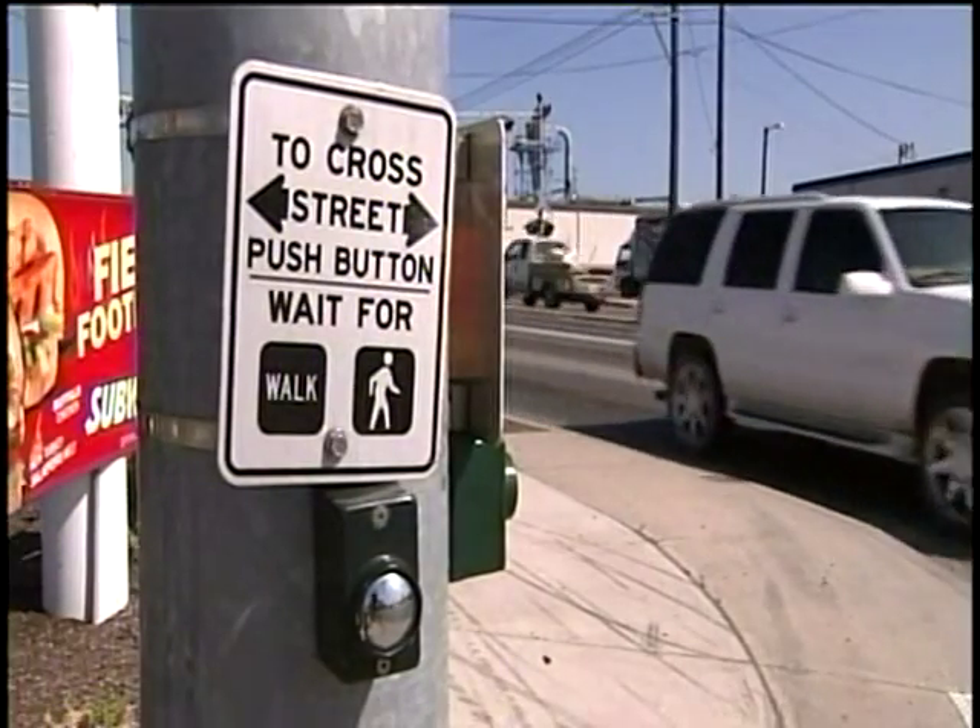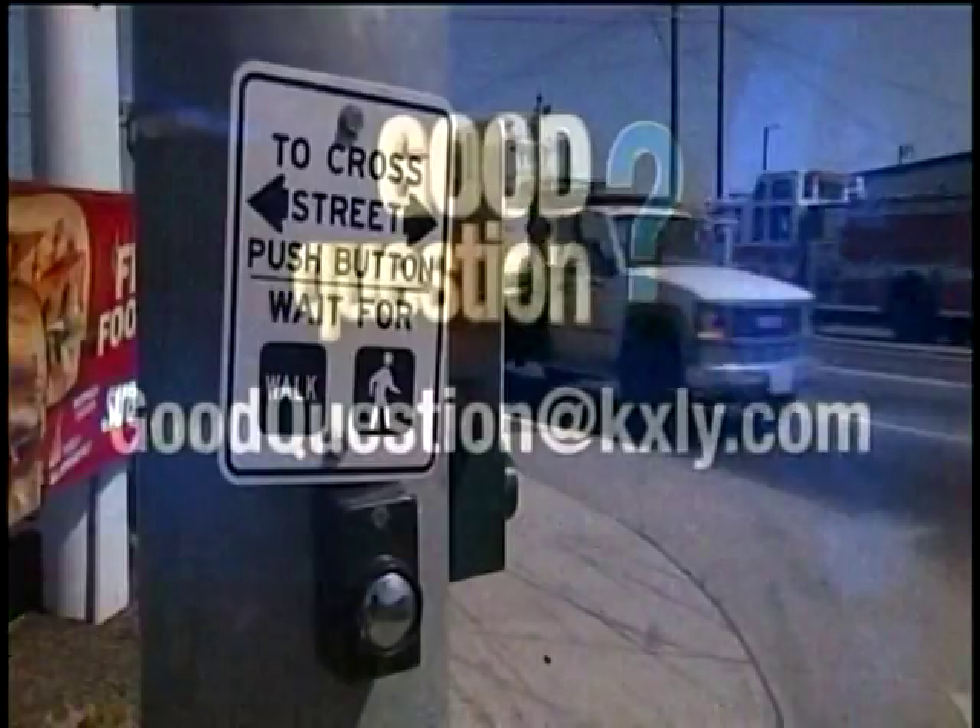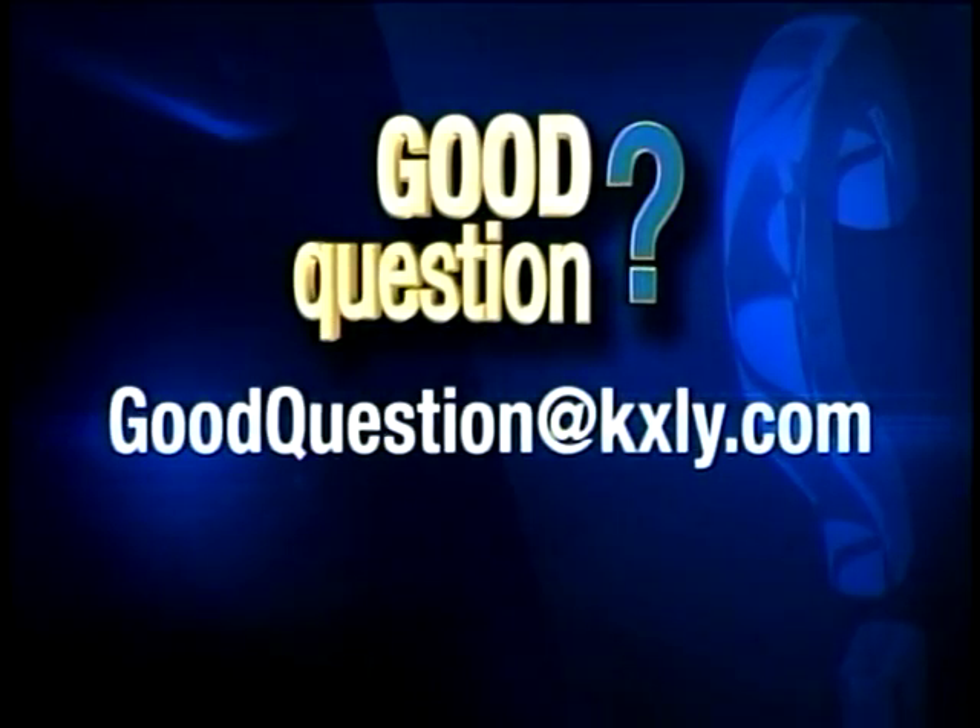With this Good Question, I'm Melissa Luck, KXLY4 HD News. Now I know. That Good Question came from KXLY4's own Colleen O'Brien. But we want to hear from you — if you have a question or need something answered, send it to us at goodquestion@kxly.com.